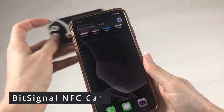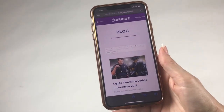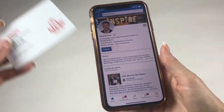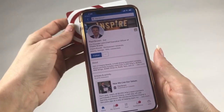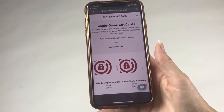Transfer your information in an instant with the Bit Signal touchless NFC card. Made with a cyber-themed mesh design, it works with a simple tap. This physical business card easily connects to a digital card, and you can choose from a variety of physical card styles. It has NFC technology built in, allowing it to wirelessly share a link to your digital business card with virtually any modern smartphone.